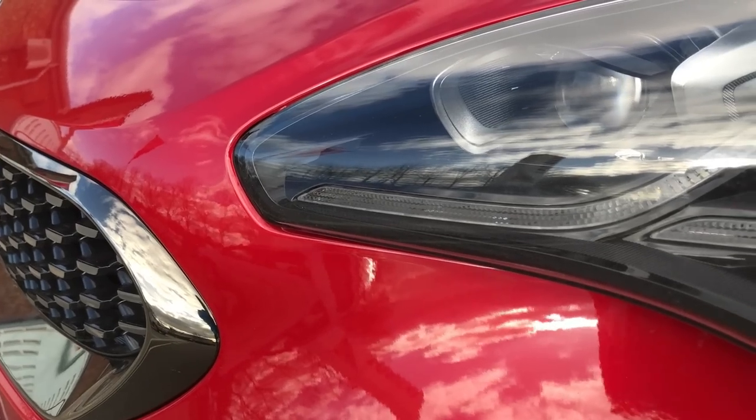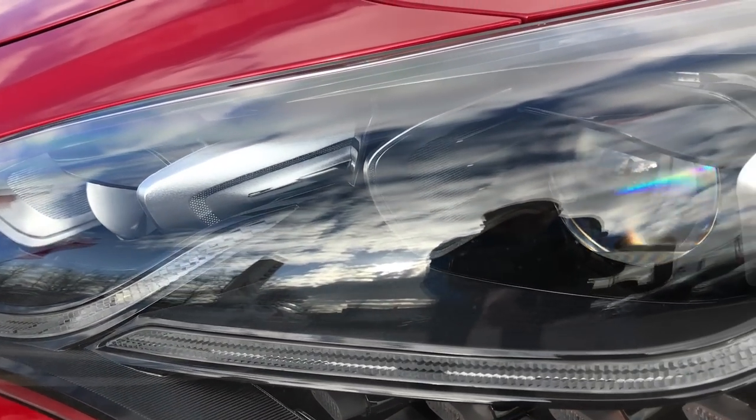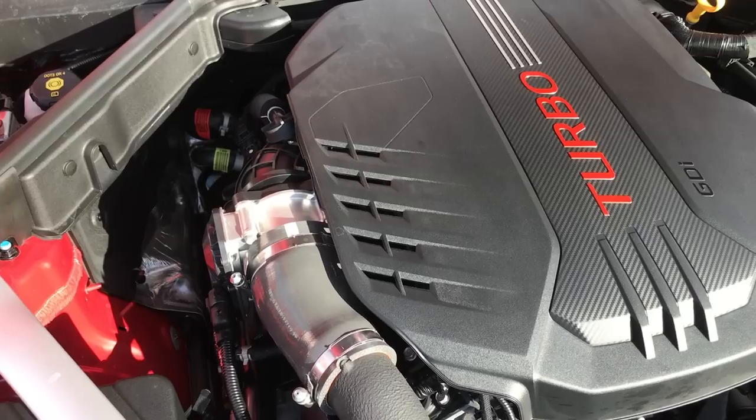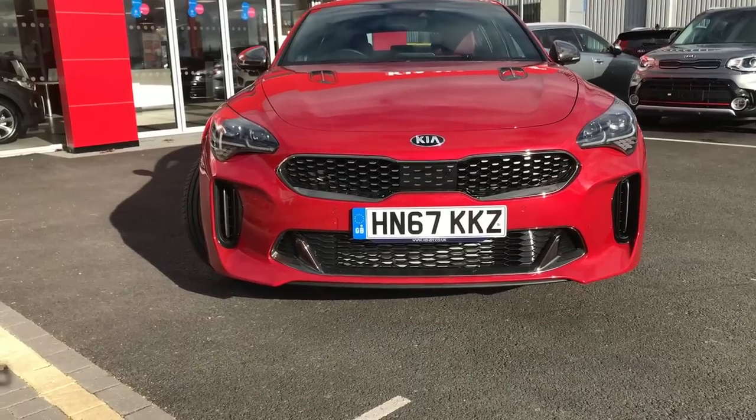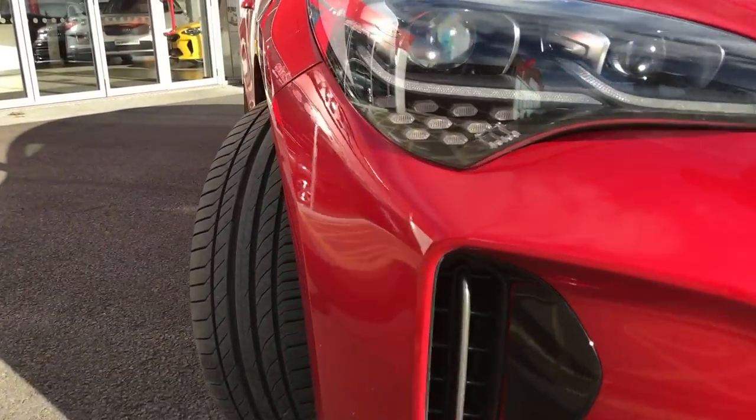I just want to get out and start driving. We've had a brief look around the outside; there are a few more things to talk about, but let's drive. I want to understand the engine, the driving feel and dynamics, and the chassis. For the money, it's already hugely impressive. It's £40,500 — or just over £41,000 if you spec metallic paint. That's it; everything in this car comes as standard. There are different trim options we'll talk about as we go.